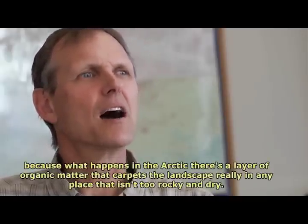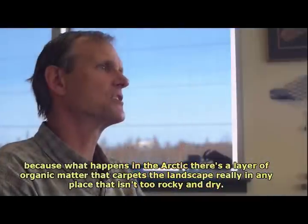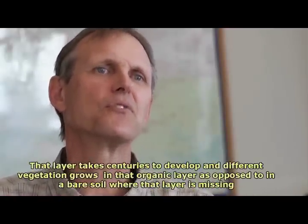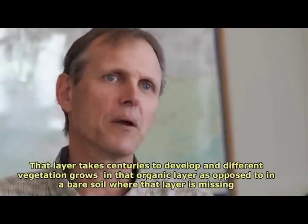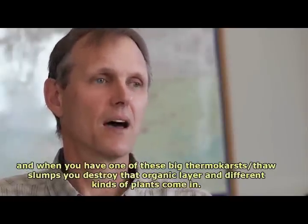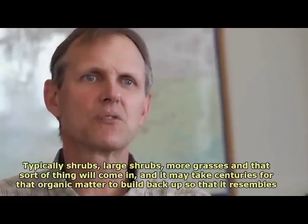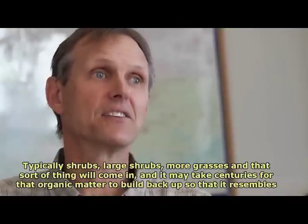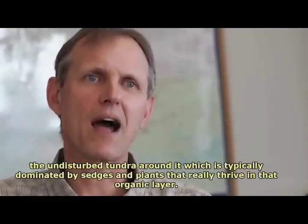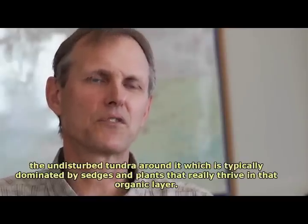In the Arctic, a layer of organic matter carpets the landscape in any place that isn't too rocky and dry, and that layer takes centuries to develop. Different vegetation grows in that organic layer compared to bare soil where it is missing. When one of these big thermokarst thaw slumps occurs, that organic layer is destroyed and different plants — typically large shrubs, grasses — come in. It may take centuries for the organic matter to build back up so that it resembles the undisturbed tundra, which is typically dominated by sedges and plants that thrive in the organic layer.